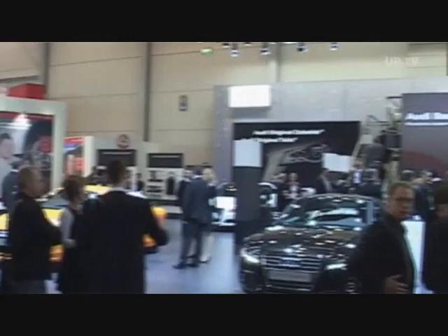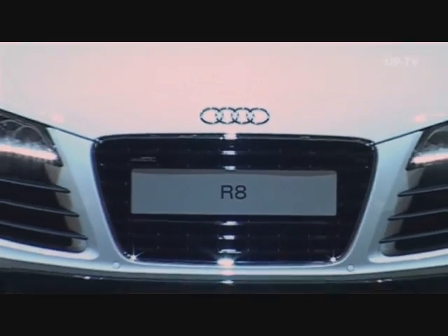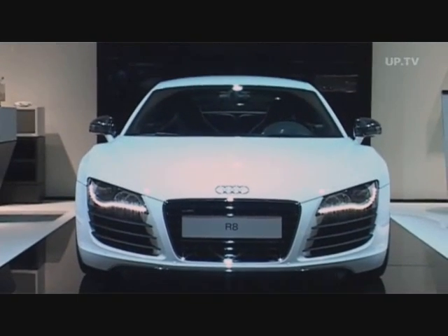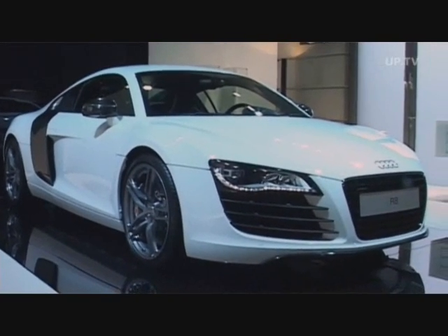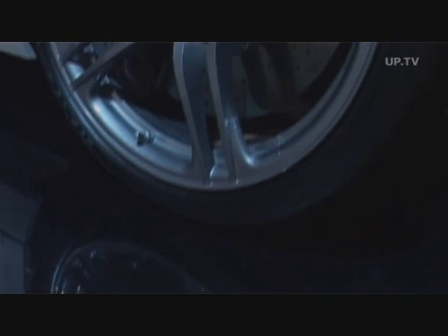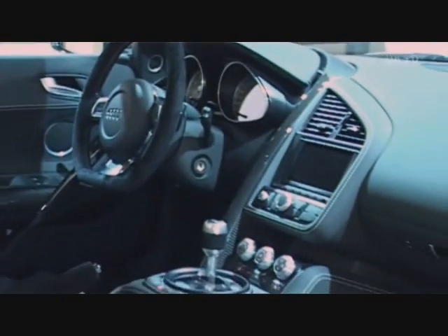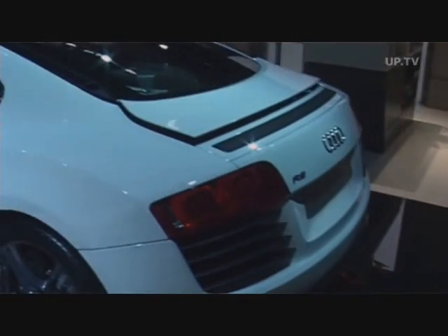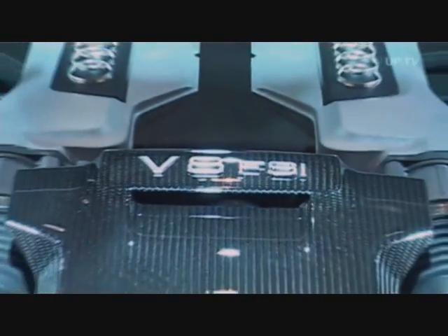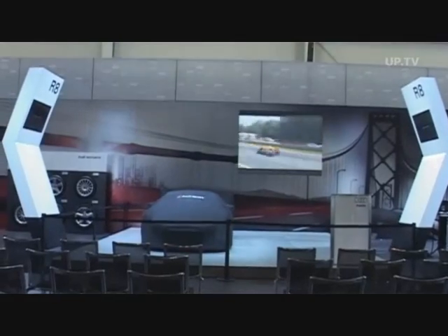At Audi, it's the A6 and the Q5 in the foreground, while the R8 Quattro is rather isolated. For the first time on an Audi, the four rings on the front hood are located above the grille. Typical of the sportiest Audi models is the flat-bottom steering wheel. The 420 horsepower V8 FSI mid-engine shoots the car from rest to 100 kilometers per hour in only 4.6 seconds. The needle stops at 301.